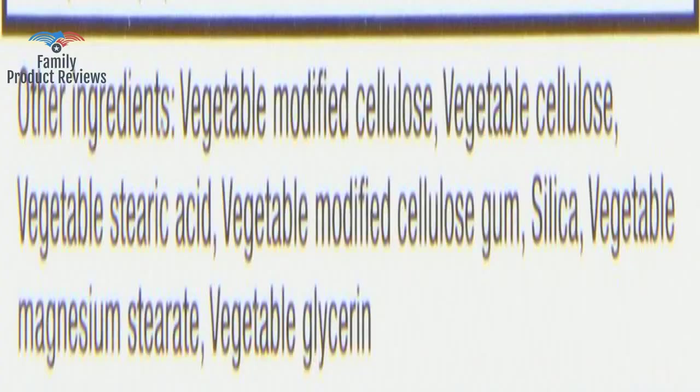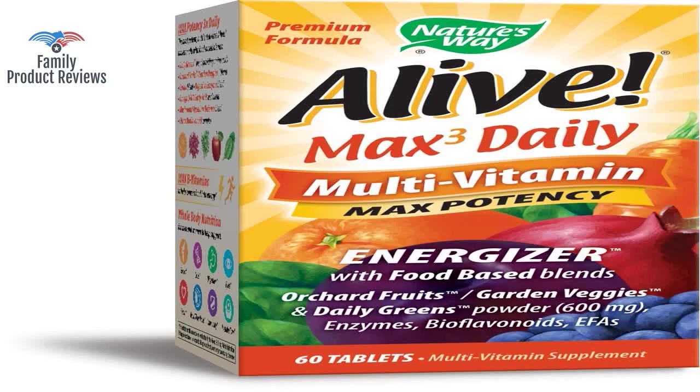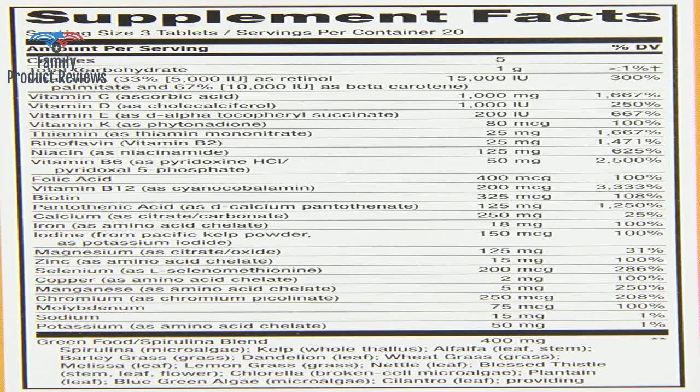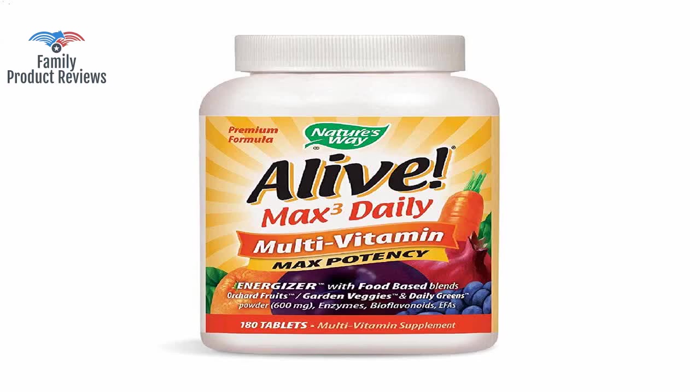There appears to be a Nature's Way outer safety seal applied and an inner safety seal too. Take them with food, and the taste is overpowered by whatever you eat.